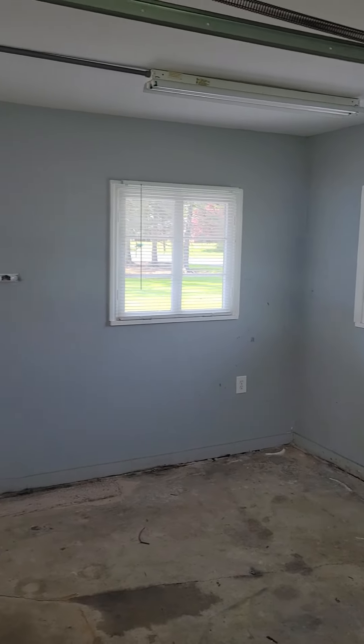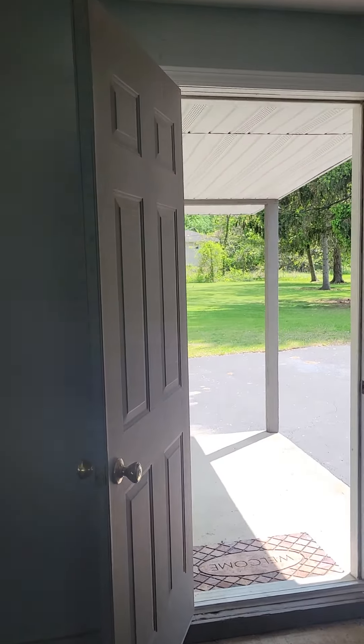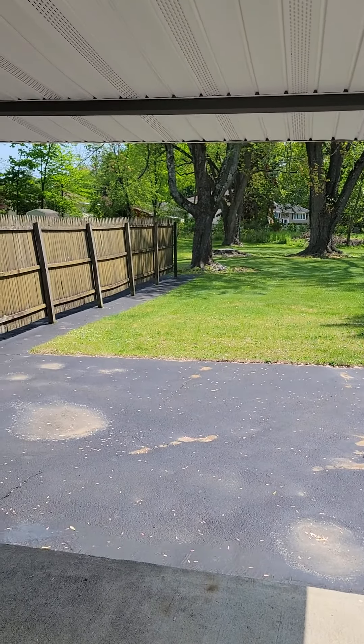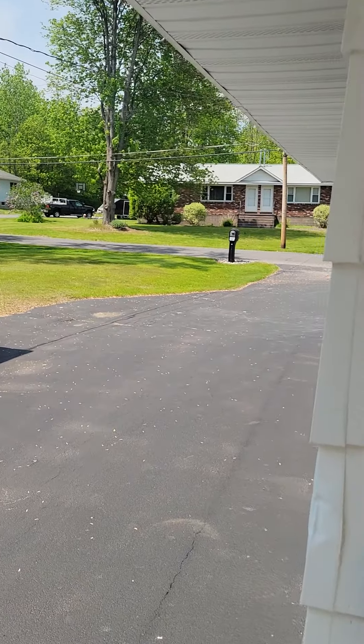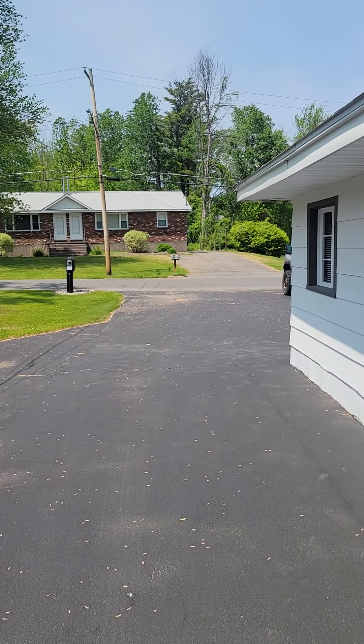The previous tenant had a workbench along one wall and storage racks along the other. Overall, it's a nice three bed, one and a half bath unit with tons of room — great for grills, toys, boats, and parking. Nice and quiet, South County schools. Let me know what you think!